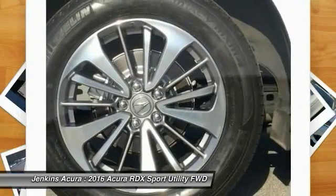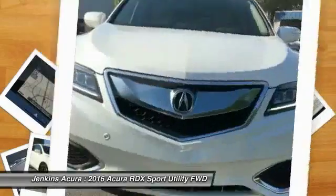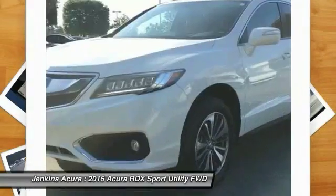Anti-lock braking system. If you like it online, you'll love it in your driveway. Take it for a spin today.